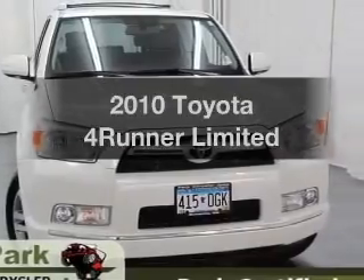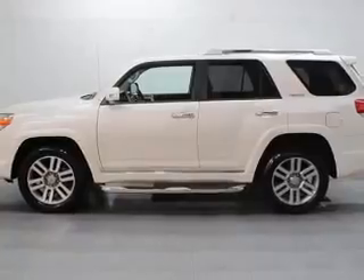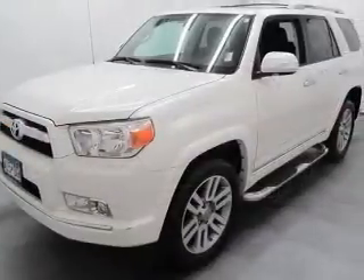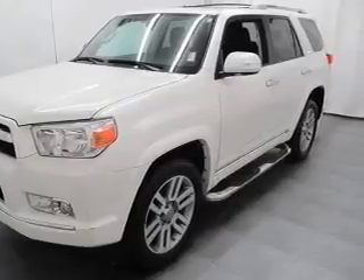Introducing the 2010 Toyota 4Runner. This is the set of wheels you've been looking for. With a reliable six-cylinder engine connected to a smooth shifting five-speed automatic transmission, the anti-lock braking system will help deliver you safely to your destination.